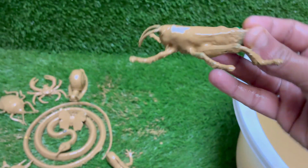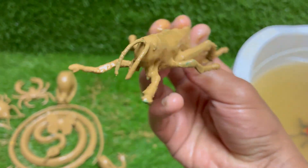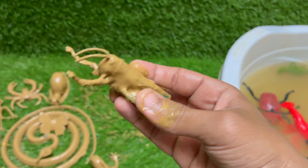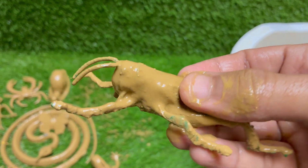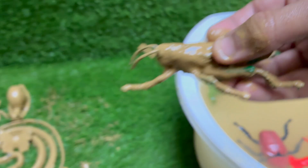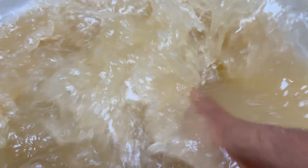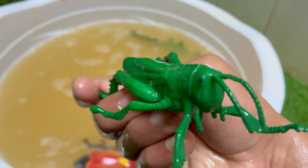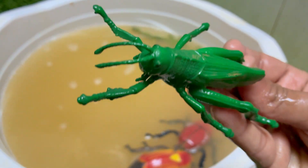Grasshoppers can jump up to 20 times their body length thanks to their strong hind legs. Grasshoppers make sounds, called stridulation, by rubbing their hind legs against their wings to attract females. Grasshoppers look like small, wingless adults and molt several times as they grow. They live in grasslands, forests, deserts, and even urban areas.